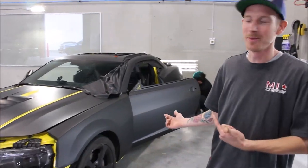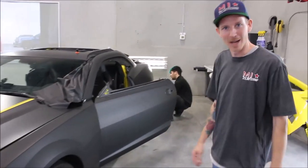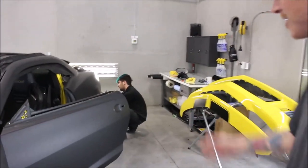Alright, today we're working on a 2014 Camaro Transformers Edition. We're taking it from yellow to matte black, and Seth's working away on it.